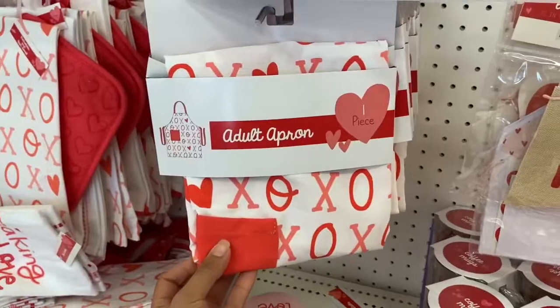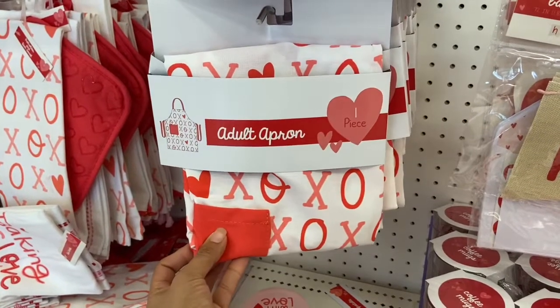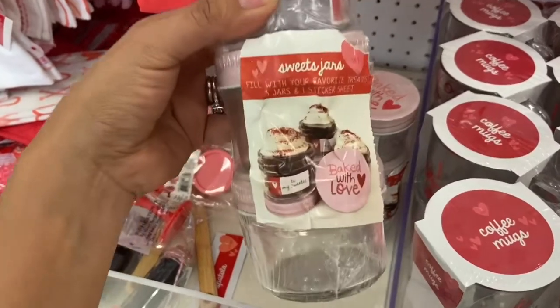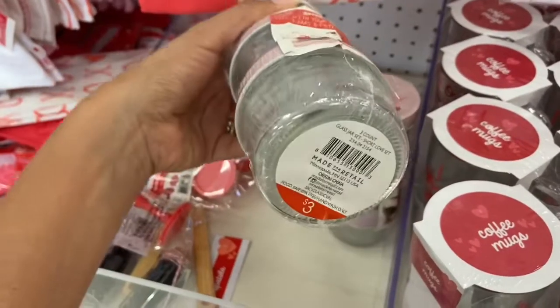They have this really cute adult Valentine's Day apron for five dollars, and if you're into bacon, they have these sweet little bacon jars you can put some treats in — and this is three dollars.